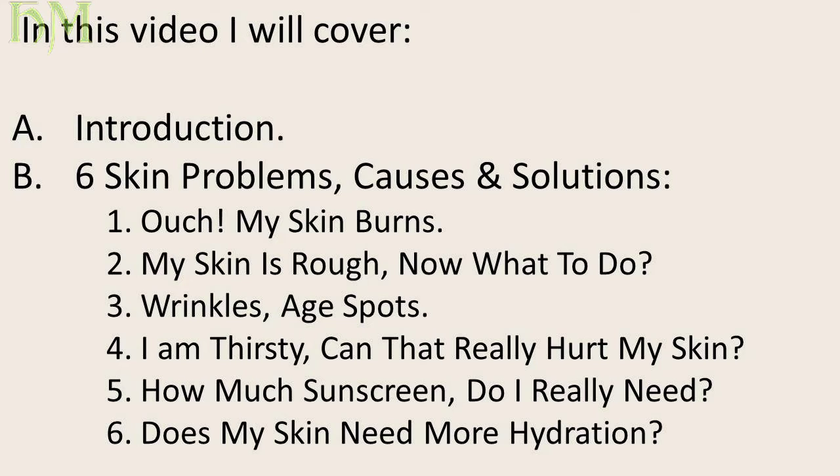The six problems are: one, my skin burns; two, my skin is rough — now what to do; three, wrinkles and age spots; four, I am thirsty — can that really hurt my skin; five, how much sunscreen do I really need?